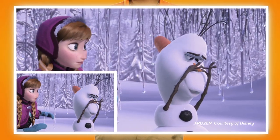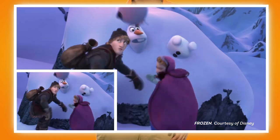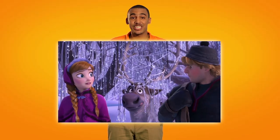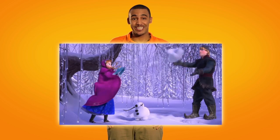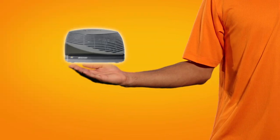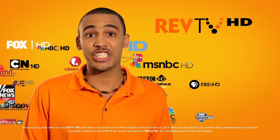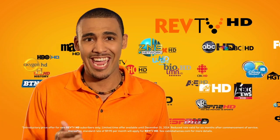An HD image is four times the size of a regular digital TV image. To get true HD, you've got to have RevTV HD to go along with your HD TV. So here's the deal: you can get a RevTV HD box today for about as much as you're paying now for your regular digital box, and you'll only pay half the cost to access over 100 HD channels with RevTV HD.